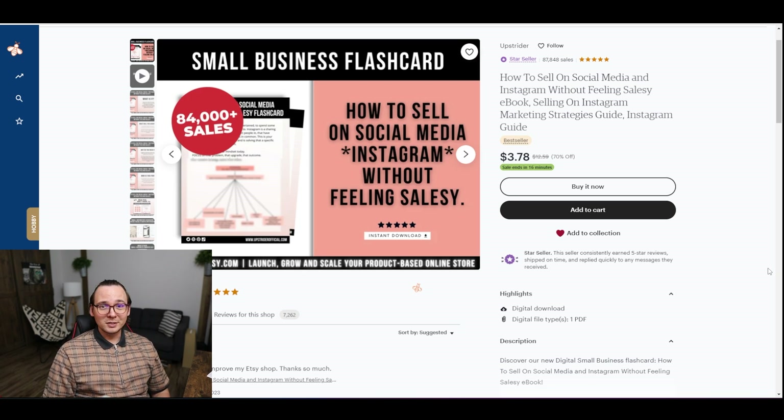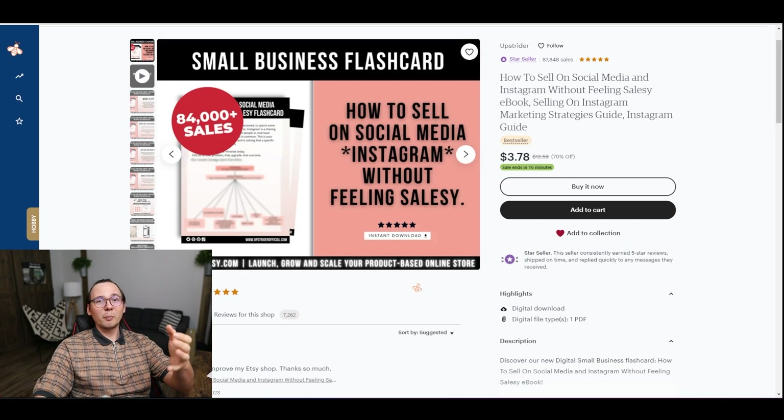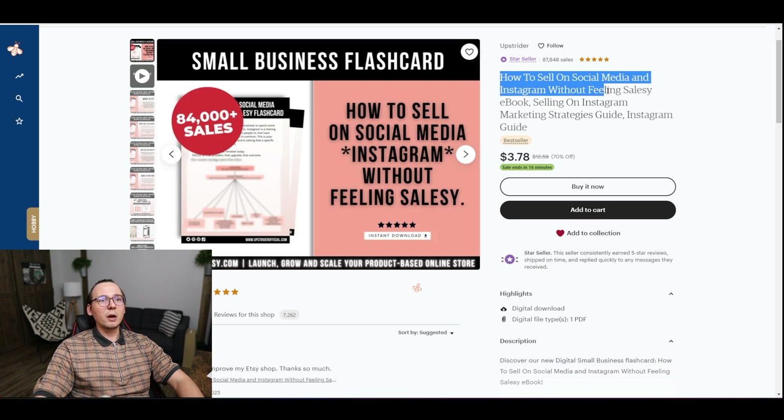I'm going to ChatGPT now and I'll try to create this ebook myself. I'm going to start with the title of our book, and I'm going to base it on the title our competitor is using on Etsy. So I'm going to copy 'How to Sell on Social Media and Instagram Without Feeling Salesy' — I really like that sentence — and I'll try to create a similar title using ChatGPT.